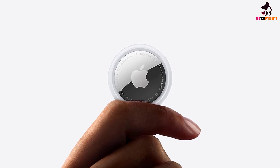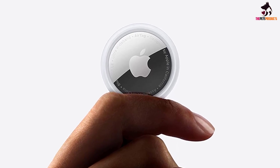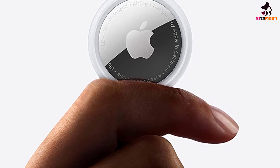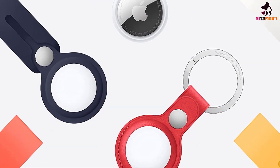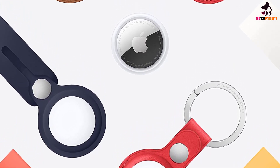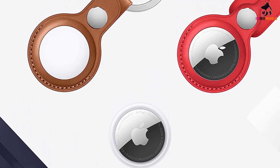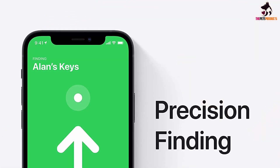None of the trackers we tested really wowed us with accuracy. If the tracker is within Bluetooth range of your phone — roughly 33 feet — the precision tracking feature will provide an exact location and allow you to ping the AirTag. However, once it's out of range of your phone, the accuracy suffers a bit. Arguably the biggest downside is that it's only available for iPhone users; the tags can't be paired with Android or Google phones.